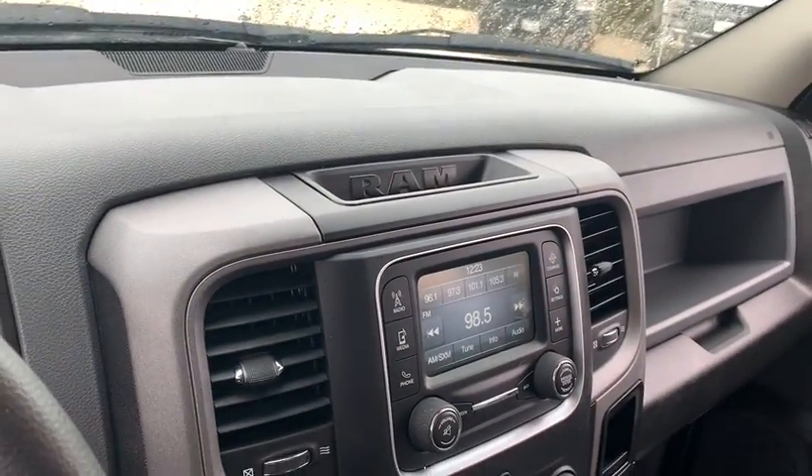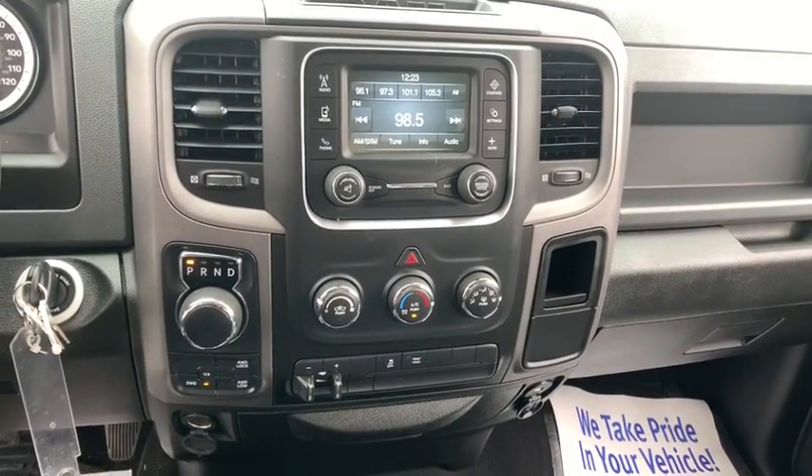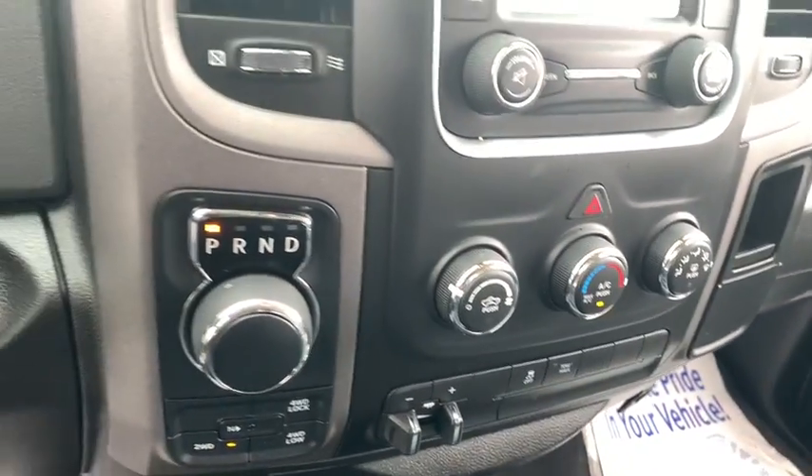Tilt steering wheel, power mirrors, rear view camera, speed control, front wheel independent suspension, low tire pressure warning, radio data system, four-piece floor mat set.